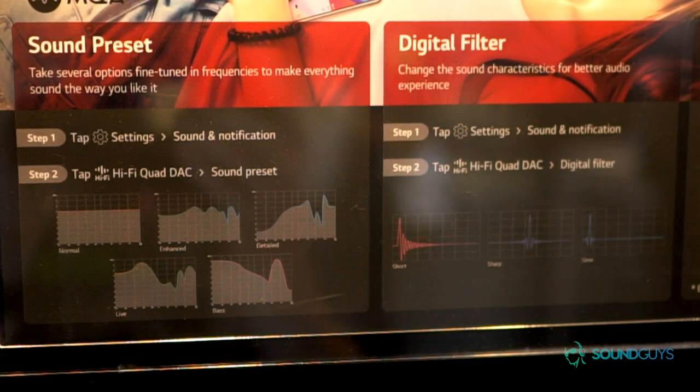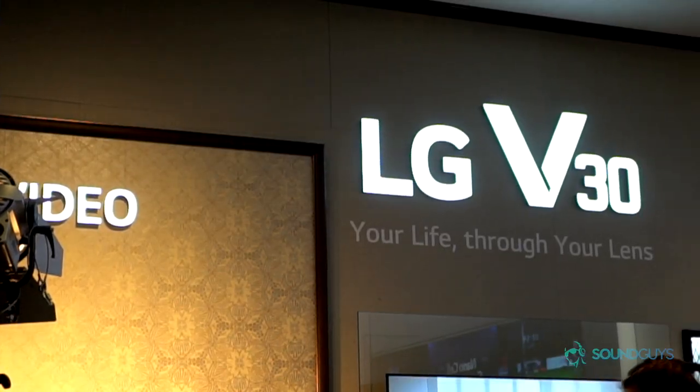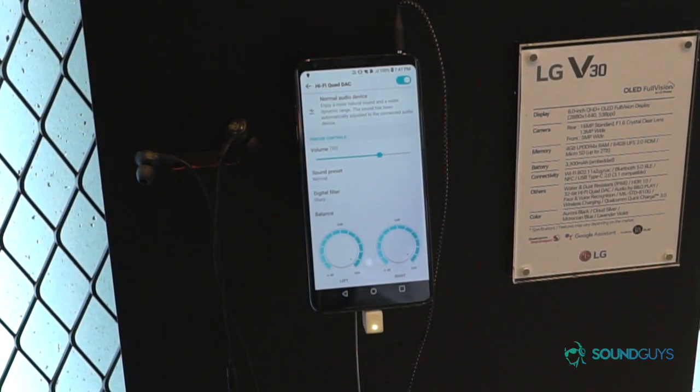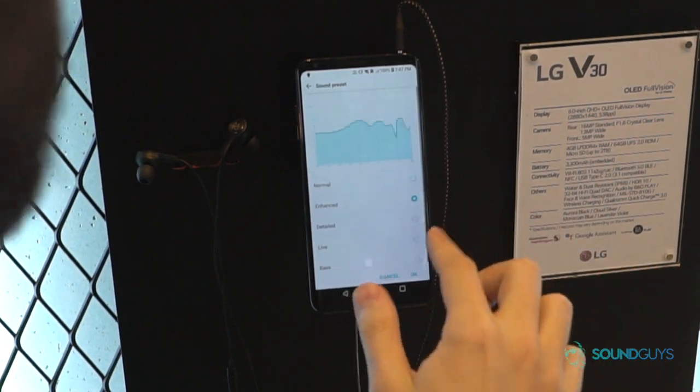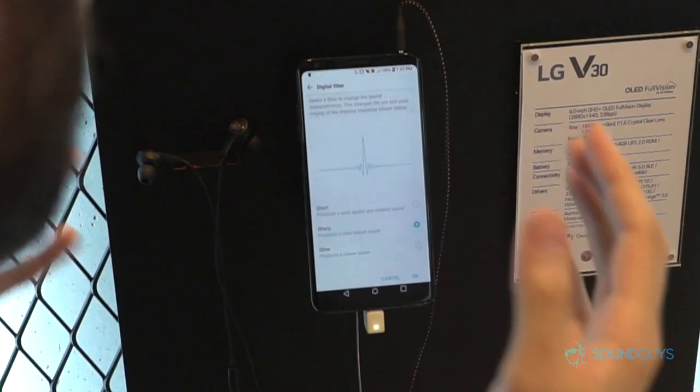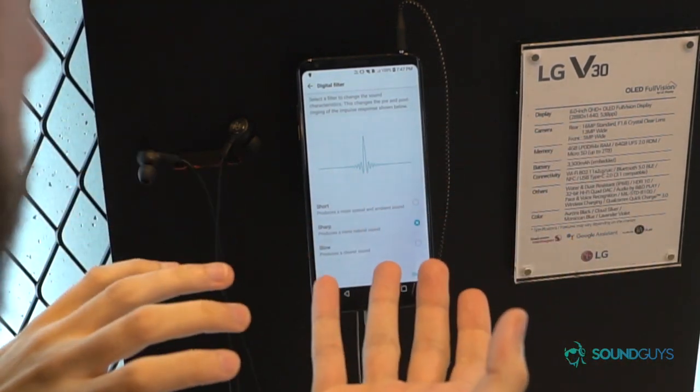LG absolutely smashed it out of the park last year with smartphone audio on the LG V20 — one of the first devices to introduce a quad DAC audio system. This year it's gone one step further with a hi-fi quad DAC system on the LG V30. This is a 32-bit hi-fi quad DAC which offers a bunch of presets so you can change the tonality of the sound, as well as filters for things like a more natural sound.